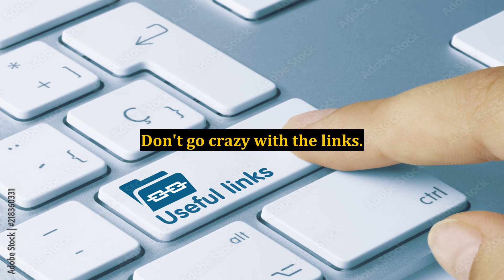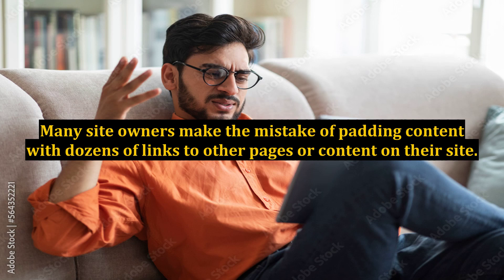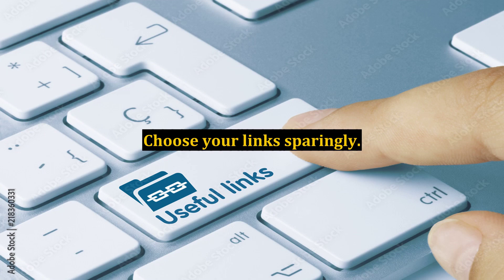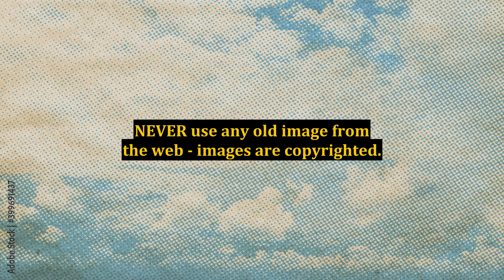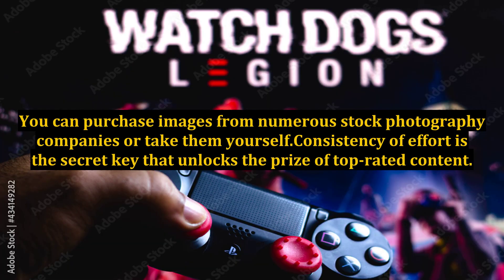Don't go crazy with the links. Many site owners make the mistake of padding content with dozens of links to other pages or content on their site. Choose your links sparingly. Find a good image, but don't steal them. Never use any old image from the web — images are copyrighted. You can purchase images from numerous stock photography companies or take them yourself.